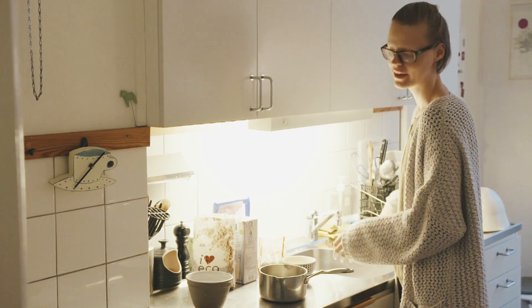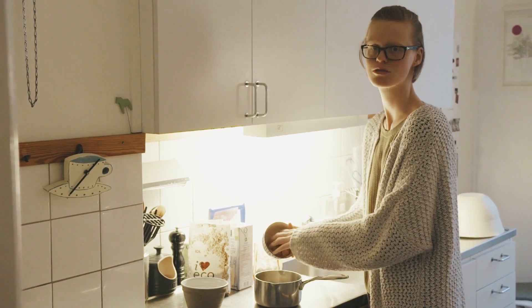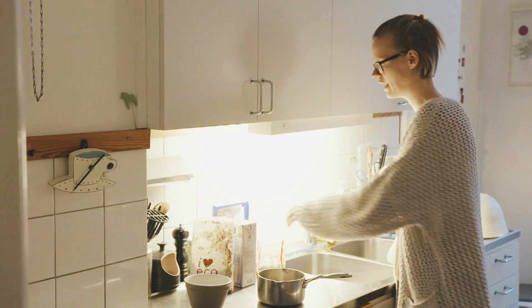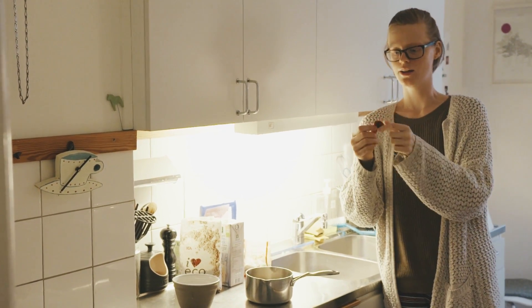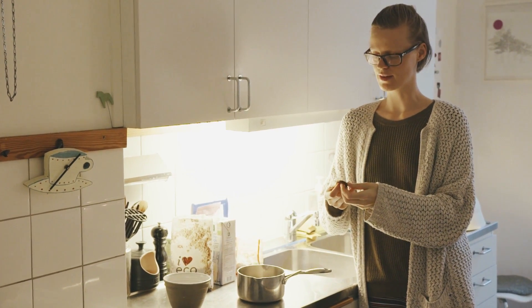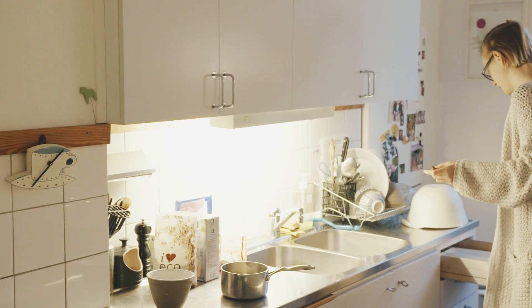Yesterday we had our porridge with pears on top, so we have some leftover cubed pears. I'm going to put them into the actual porridge so they cook and give it a bit of flavour. We also had some dried apricots that I'll put in there as a natural sweetener — I really like these apricots, they're really yummy.